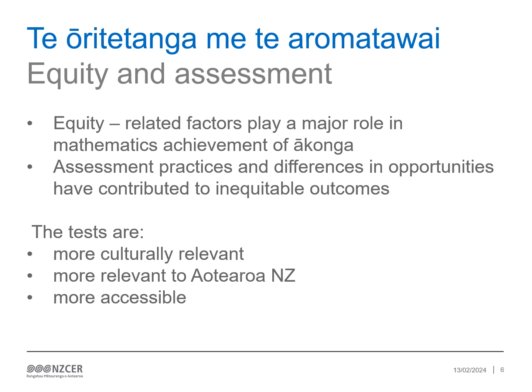Research has shown that equity-related factors play a major role in the mathematics achievement of ākonga in Aotearoa New Zealand. Assessment practices and differences in opportunities for learning have contributed to these inequitable outcomes. In late 2021, NZCER began a significant refresh of the PAT Pangarau assessments. As a result, the PAT Pangarau assessments are more culturally relevant, authentic and accessible.